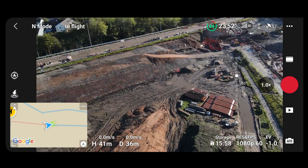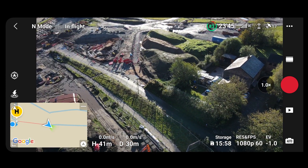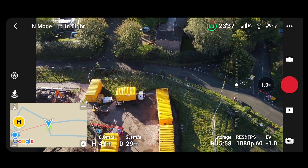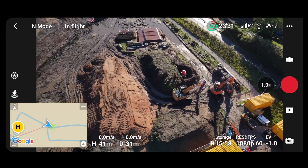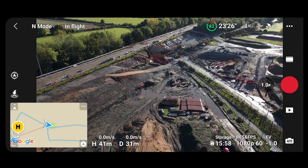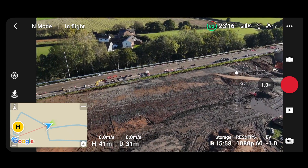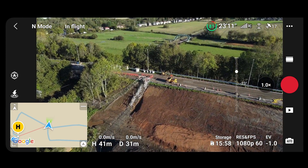I can hear someone coming - someone out for a brisk Sunday walk. I'll just pull the drone back a bit. It's the 15th of October 2023, and as mentioned it's supposed to be completed within the next two weeks, apparently opening three days early. It doesn't look like much at the minute, but who knows what will happen in the next two or three weeks.